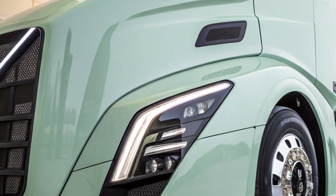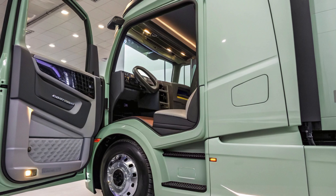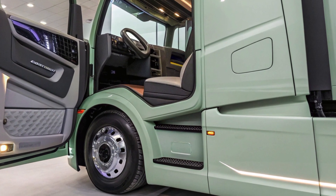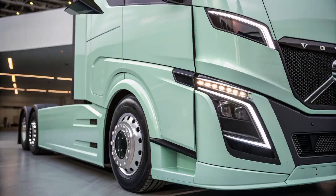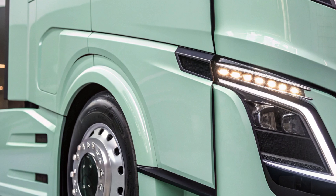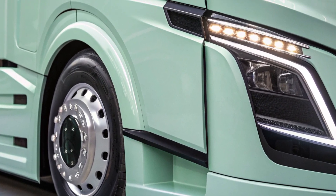Inside the cab, Volvo has prioritized driver comfort and ergonomics. The interior boasts adjustable seating with advanced lumbar support, an intuitive dashboard layout, and a full digital instrument cluster that provides real-time information on vehicle performance. The inclusion of digital mirrors enhances visibility, reducing blind spots and contributing to overall safety.